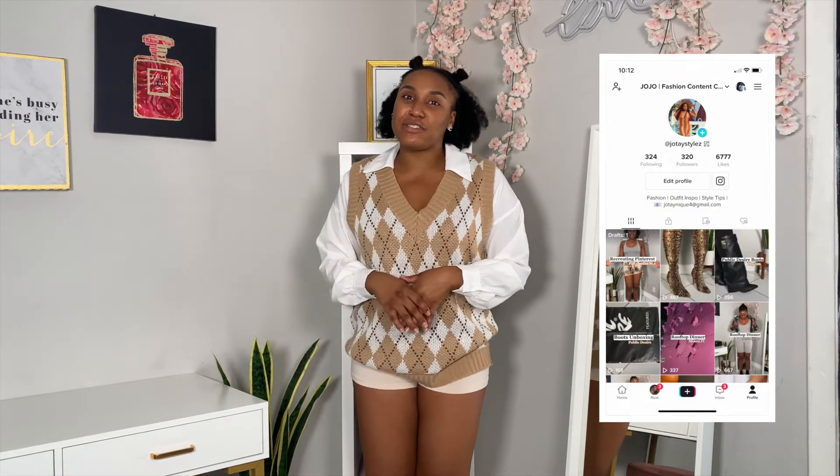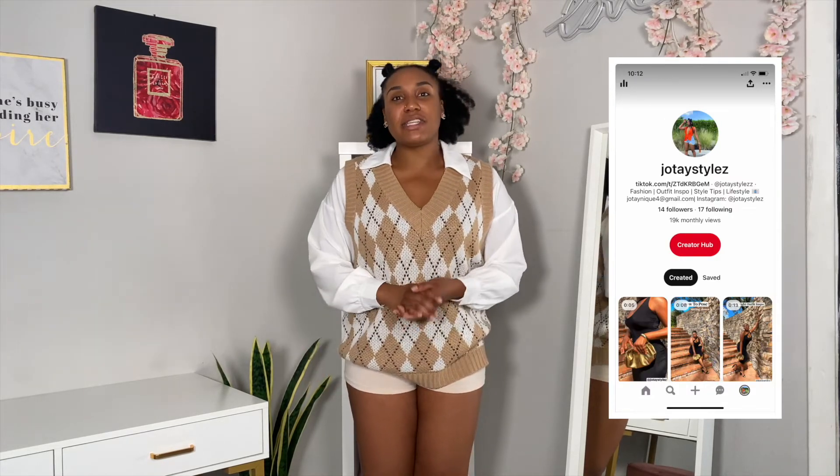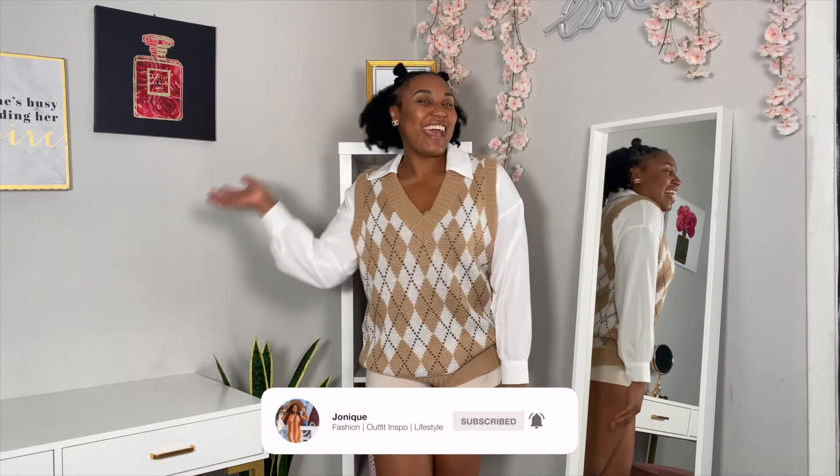Okay guys, so that concludes the video. I hope you enjoyed this Pinterest recreating looks. Comment down below which one was your favorite. If I had to choose personally, I'm rocking with the sweater from Forever 21 with the black boots — I feel like those two outfits are spot-on and Instagram-worthy. If you don't follow me on Instagram, follow me at JotayStyles; on TikTok at JotayStyles. I also have a Pinterest where I create fashion-related content if you want some outfit inspo — JotayStyles with two Zs. I know I did a really good job recreating these looks to the T, very spot-on. All these looks you can recreate this fall season. Be sure to give this video a big thumbs up, comment down below, subscribe, and see you in my next one. Bye, guys!